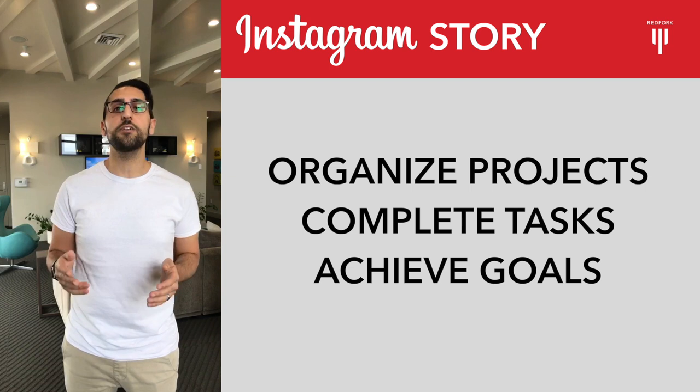Project management allows your small business to visualize goals and stay accountable. In today's video, I'll be speaking about some free tools that will help you organize your projects, complete tasks, and achieve your goals.